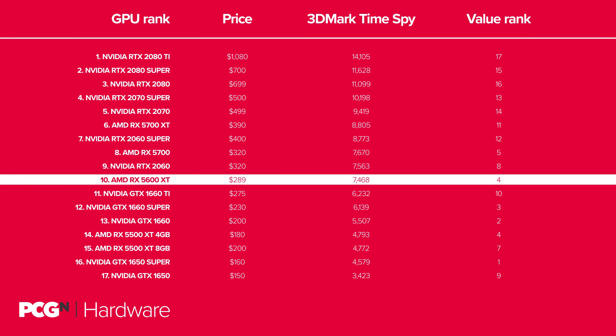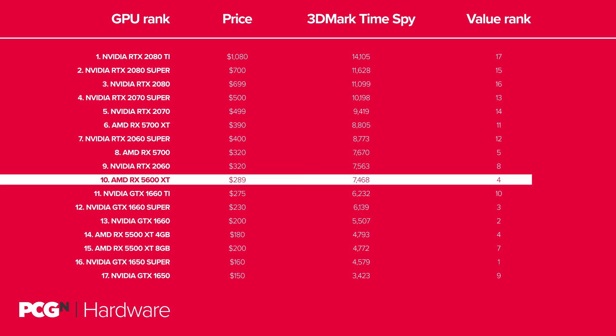The disparity between the RX 5600 XT's overall GPU ranking and its price-performance rank speaks volumes about where this new Navi-based Radeon has been positioned. AMD parachuted it into the market to sit between the RX 5700 and RX 5500 GPUs, in a space previously occupied by no less than four different NVIDIA graphics cards. Originally spec'd to go head-to-head with the GTX 1660 Ti, a pricing change from NVIDIA on the ageing RTX 2060 meant AMD either had to drop their own price or bump up the specs. It chose the latter, making the RX 5600 XT arguably the best value GPU on the market today, though not necessarily by our 3DMark value metric.